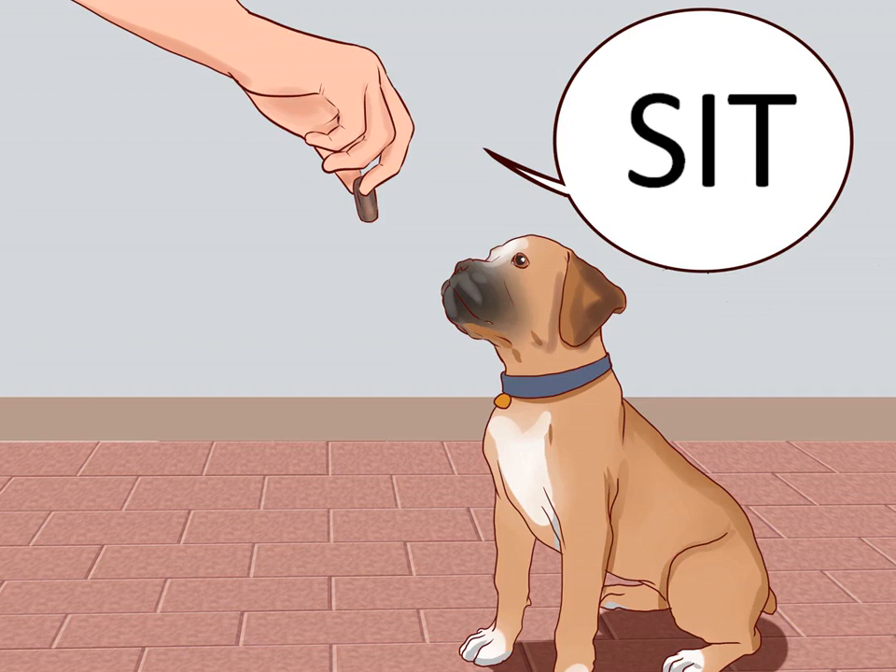Start with basic commands. Aim to give a command and then give a reward immediately the action is carried out. This strengthens the link in the dog's mind between action and reward. Start with a basic command such as 'sit' and work on that until your dog has it mastered. Grab a treat and let the puppy sniff the treat in your hand so he knows it's there. Then hold the treat just above the pup's eye level, over the head, so he has to look up to keep it in view. Once he is looking for the treat, draw an arc over his head so that when he looks up to follow, his bottom naturally sinks down.